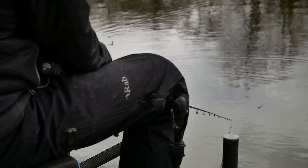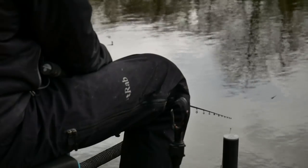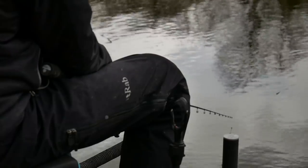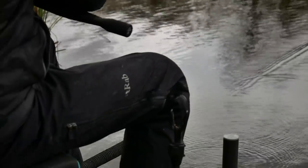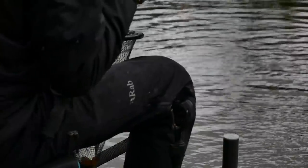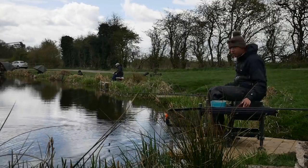I'm just setting the tip really lightly. What I don't want is for the fish to give me a bite but feel the resistance and let it go. The tip's quite slack — I want them to just pull themselves on. There we go, he's on. The rod we're using is a ten-foot Preston Superior SL. As the name suggests, SL — it's a super light rod, designed for silverfish and F1s.